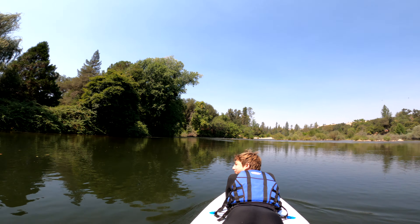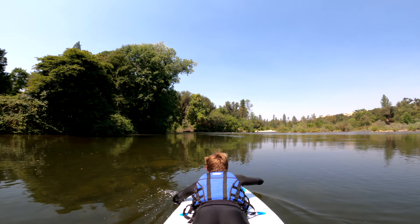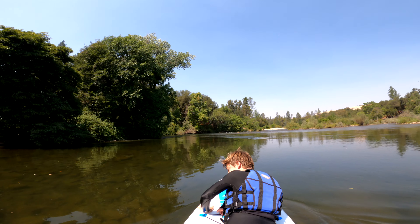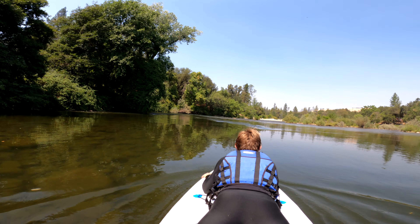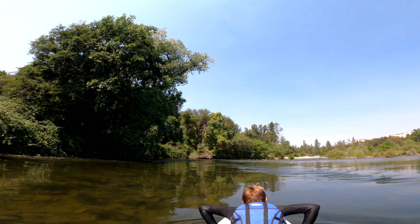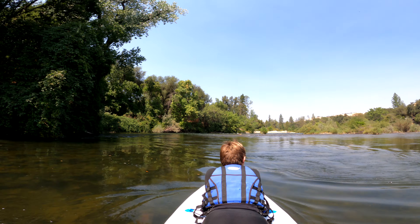The first day of the trip we do the gorge, which is the lower section of the American River. Me and David decide to do the upper section of the gorge on an inflatable paddleboard, which ends up being really sketchy but really fun. The upper section of the gorge is a little mellower, but it still has some rapids and it's just a really fun time.